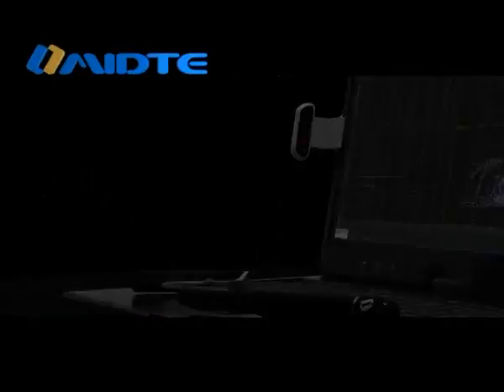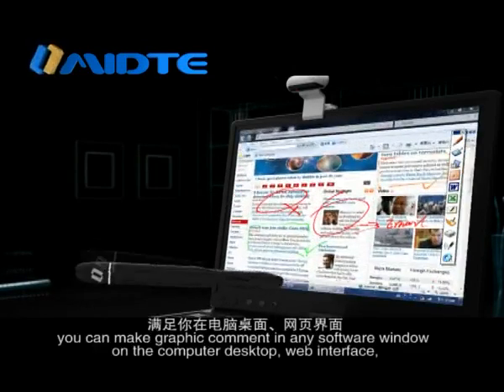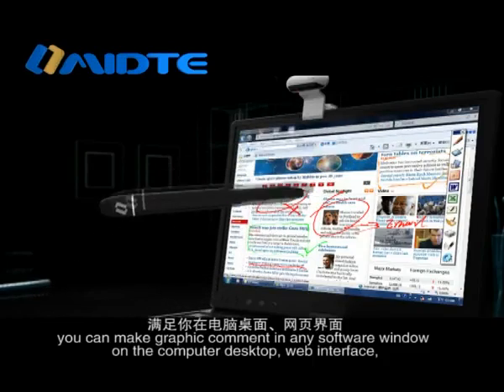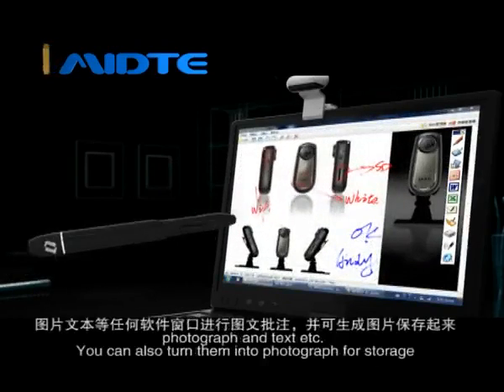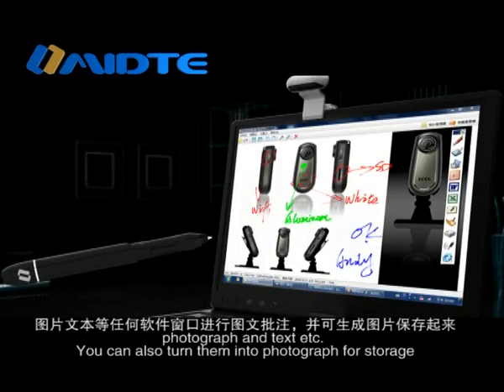By the unique transparent whiteboard function, you can make graphic comments in any software window on the computer desktop, web interface, photographs and text, etc. You can also turn them into photographs for storage.